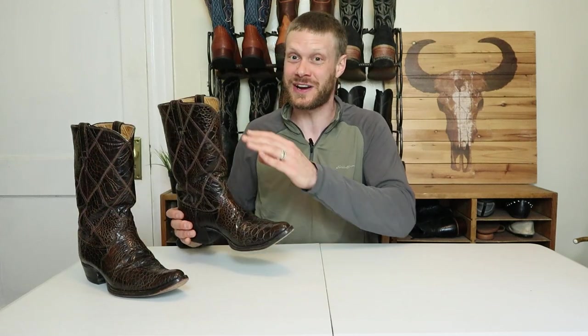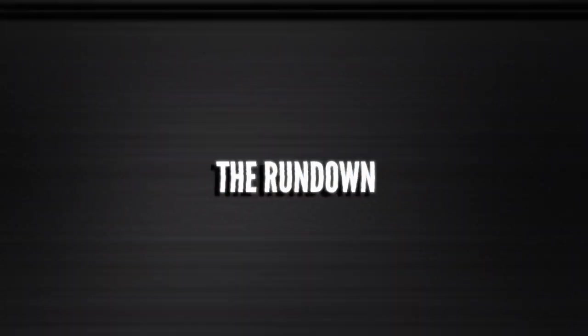Especially if you find a full sea turtle boot like this, where even the tops are sea turtle, it's a holy grail find for many cowboy boot enthusiasts. I'm very excited that I found one here in my true size of a 12B. Later on in this video we'll break down some things you should know about sea turtle products and boots in general, but right now I want to break down the details with the rundown.